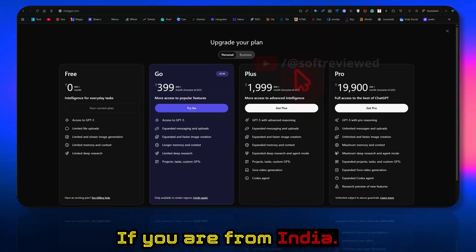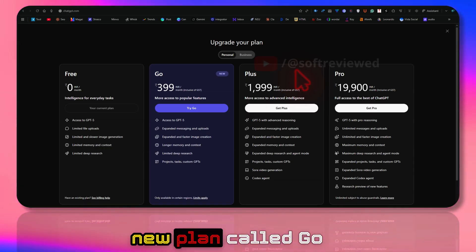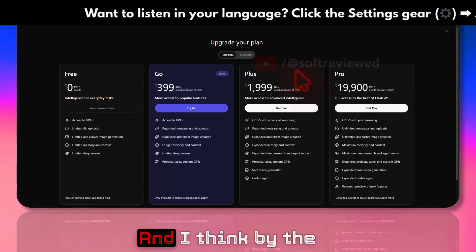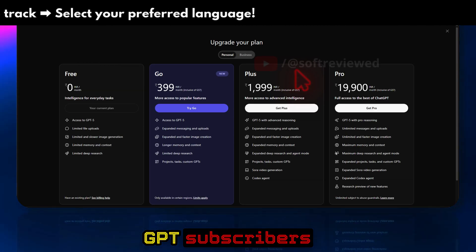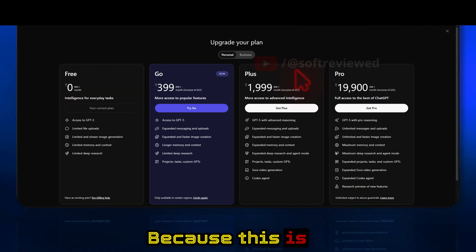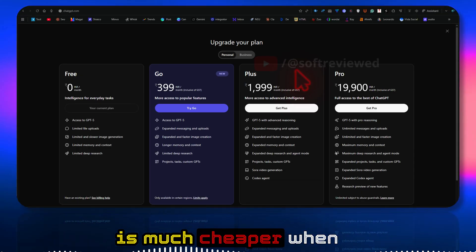Welcome to Soft Reviewed. If you are from India, good news — ChatGPT just launched a new plan called Go, specifically for Indian customers. I think with this new plan, ChatGPT subscribers in India will overtake US subscribers, because this is specifically for Indians and the pricing is much cheaper.